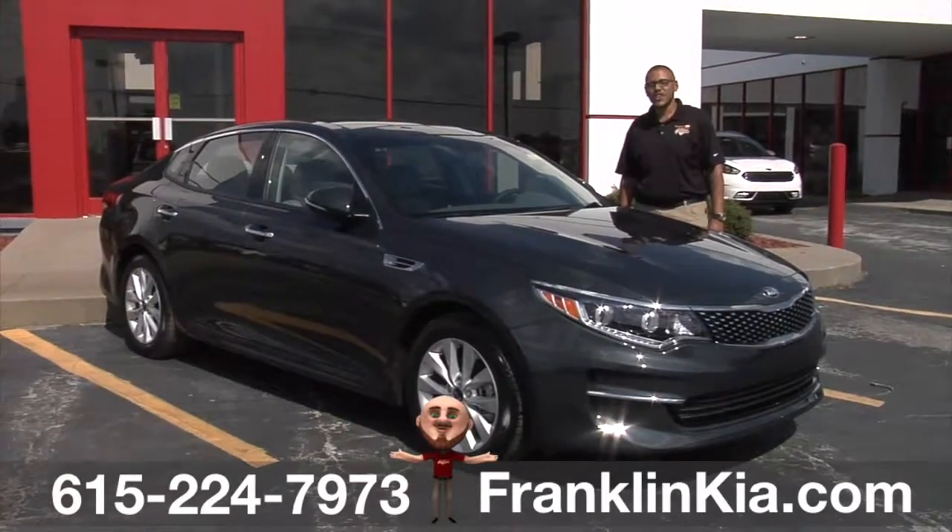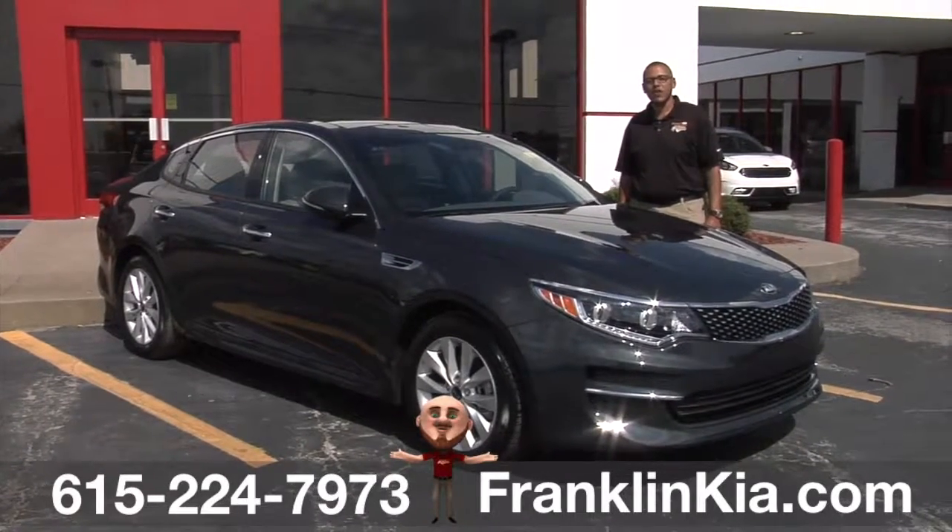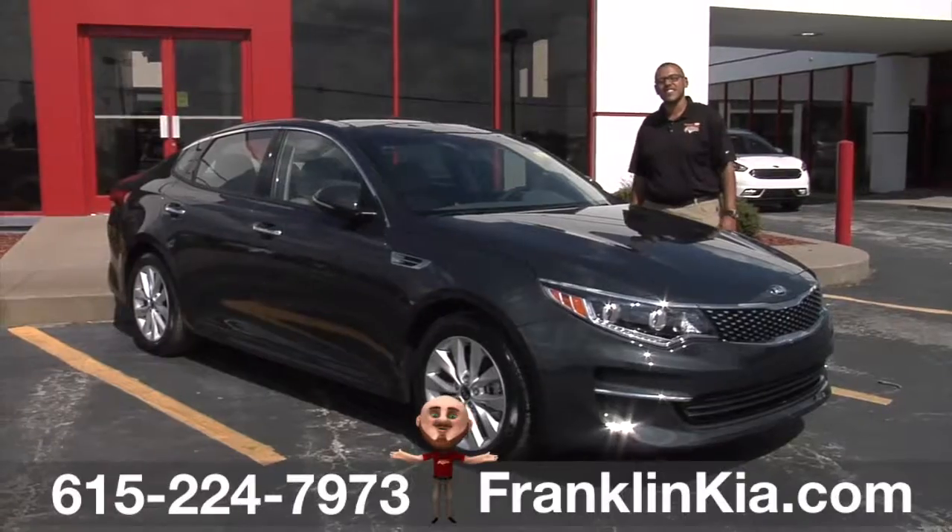Come down to Franklin Kia and ask for Sean. I'll take you for a test drive in a Kia Optima. Franklin Kia on the big corner of 96 and 65 in Franklin, Tennessee.